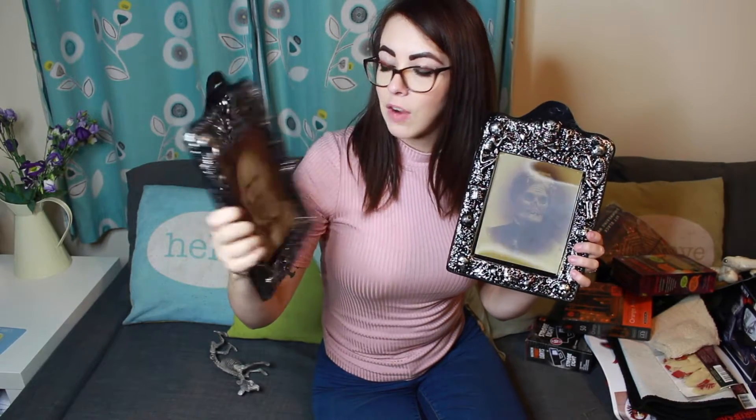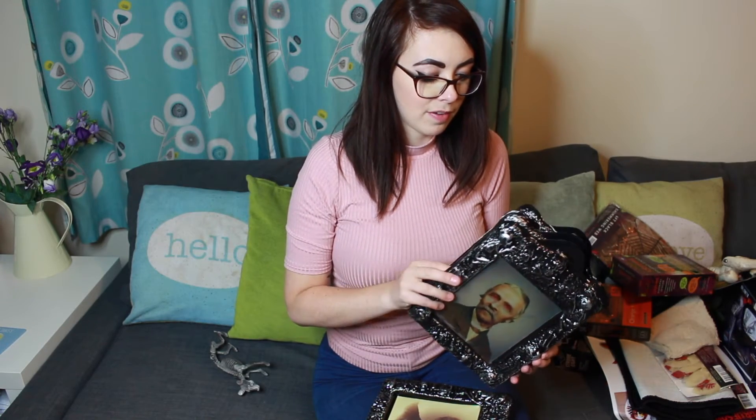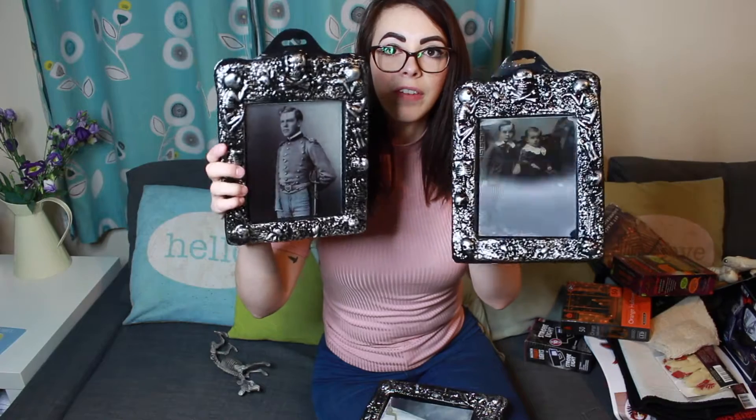I also got a load of these photos. They basically look like normal photos and when you move them, they have like a horror picture on them. I ended up buying six of them. We've got these ones and these ones — I don't even know if you can see them — and they were like 40p each so they were really cheap.